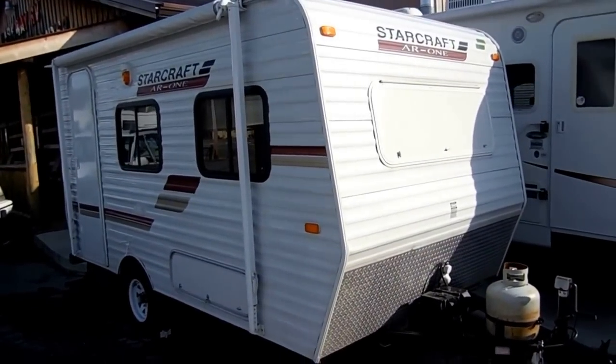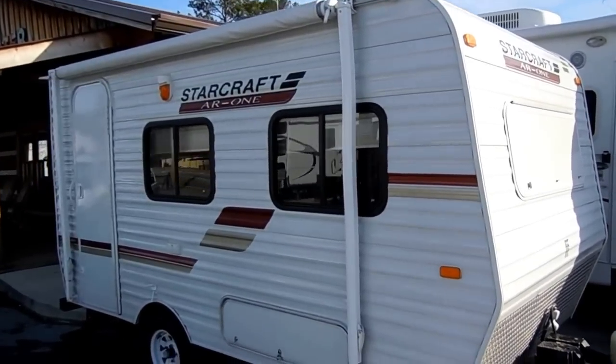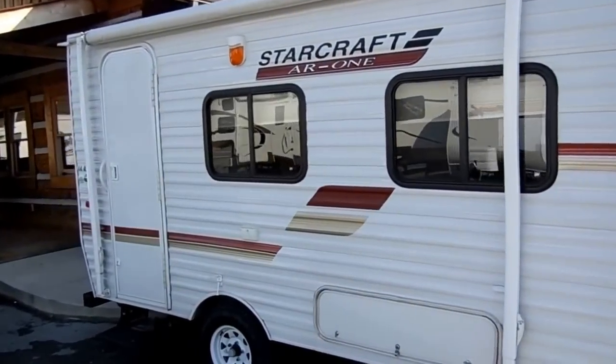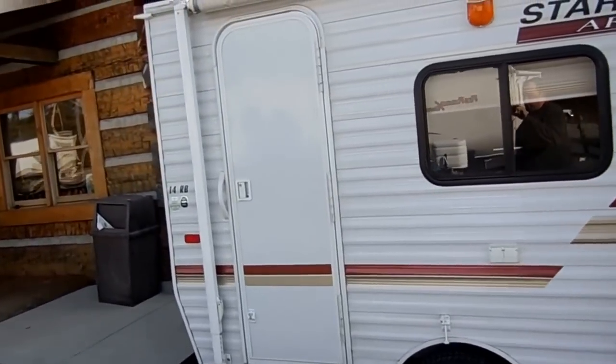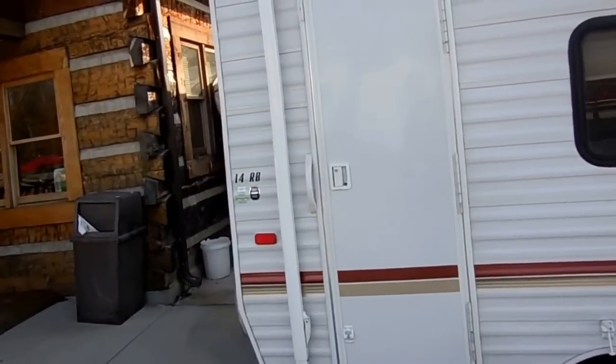This little mini camper is only 14 feet long, only weighs 2,200 pounds — one of the lightest weight for the size campers you can buy.